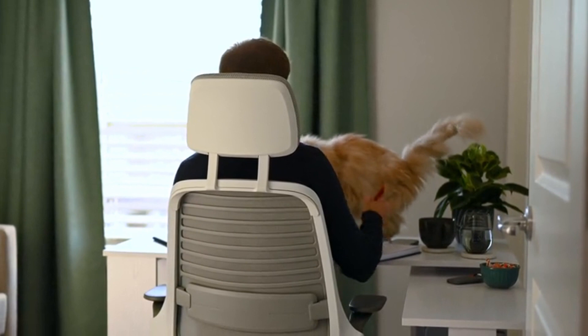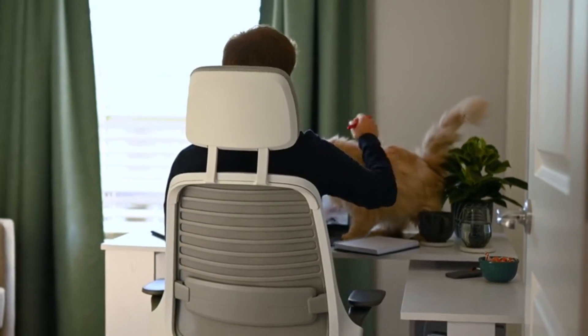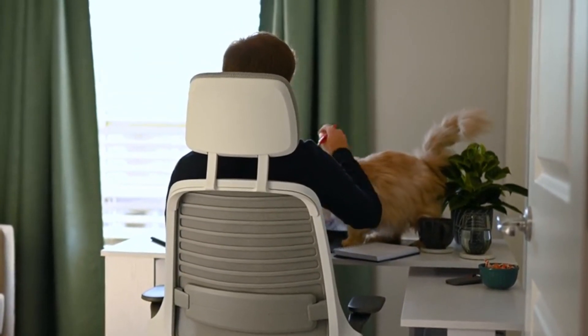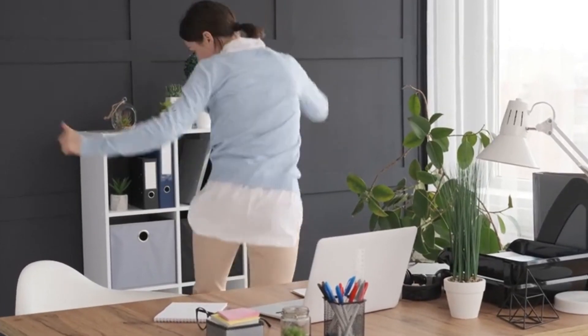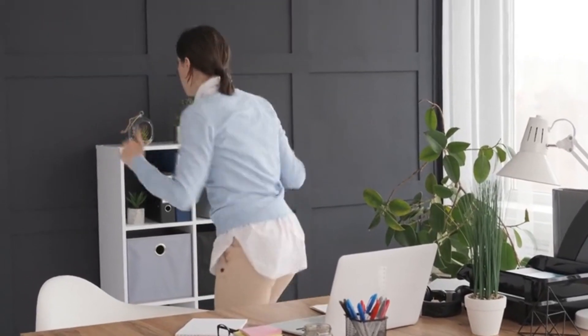Adjust the height of your chair so that your knees are level with or slightly lower than your hips, and use a lumbar support cushion if needed to maintain the natural curve of your lower back. Take frequent breaks to stand up, stretch, and move around, especially if you have a desk job.